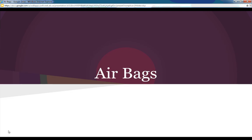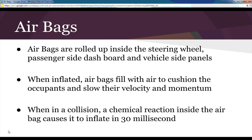Welcome to another lesson in Science 24. This lesson is about airbags, for Unit 4, Topic 3, and we're going to carry on with safety features talking about vehicles. We've previously talked about crumple zones and had a lesson on seat belts. Today we're going to talk about airbags. Airbags are rolled up inside the steering wheel, passenger side dashboard, and vehicle side panels.